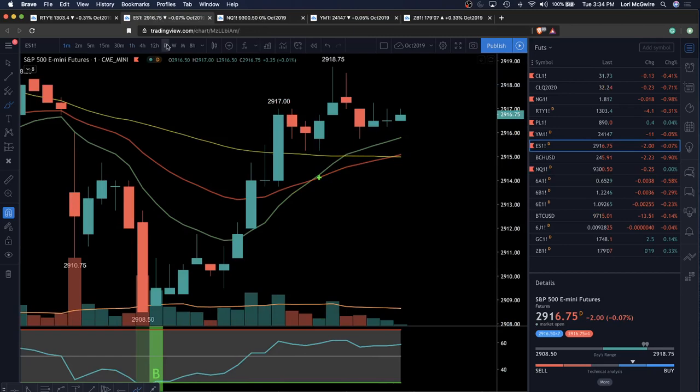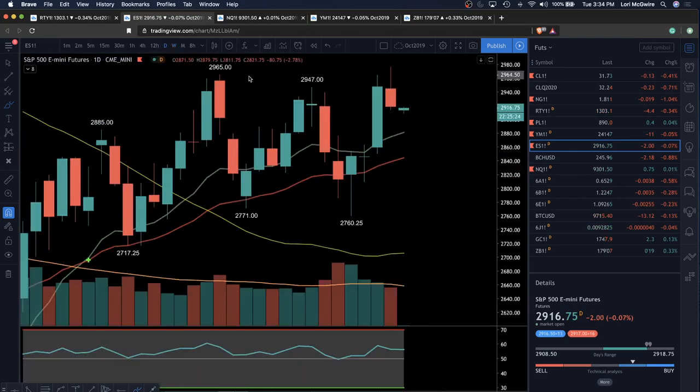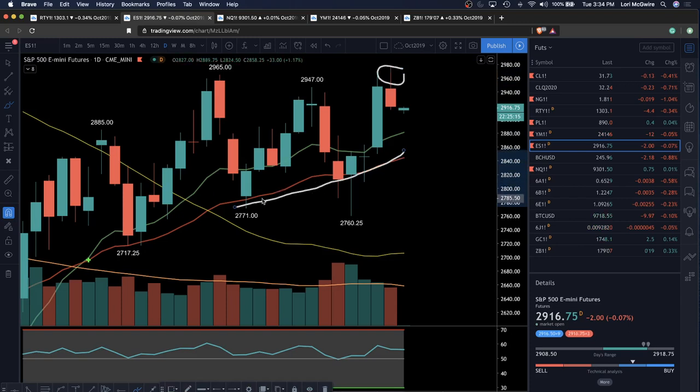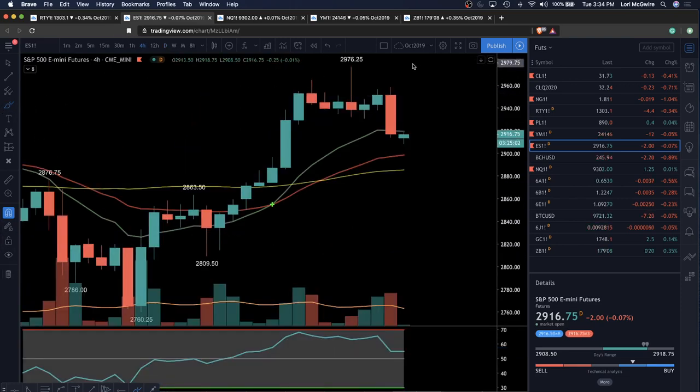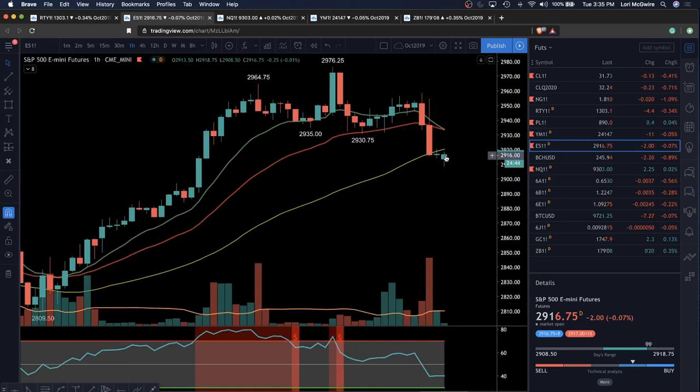Moving on to ES. On the weekly, the 50 MA is acting as resistance and has been — it will be notable when we get above the 50 MA on the weekly for ES. Again, a potential bull flag with an ugly upper wick. But look at the slope of the EMA — TEMA, which stands for slope of the EMA. When it's pointed up, that is bullish. RSI is kind of flat, but TEMA is definitely pointed up. We're expecting a lower high relative to 2,976.25. Your support attempting to be set is at 2,908.50. Next support: 2,884.25. Resistance: 2,958.50 and 2,976.25.